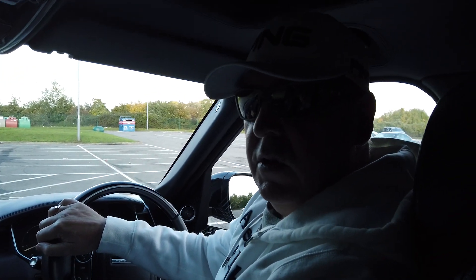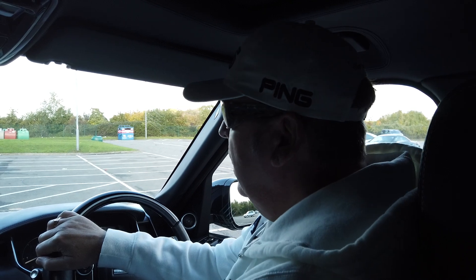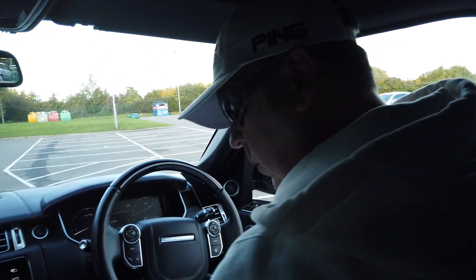Just going to take you for a little ride in this beautiful car, guys, and you can see for yourself how lovely it is. So off we go.